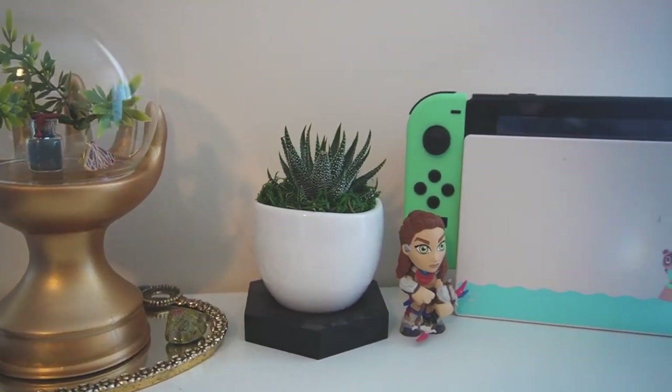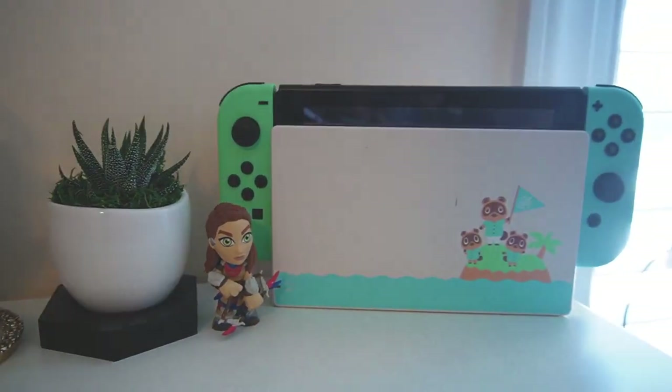I have my Switch and my PlayStation over here. This is where I am filming my gaming videos that I post on my other channel, which I will link up here and also in the description if you're interested in video games.